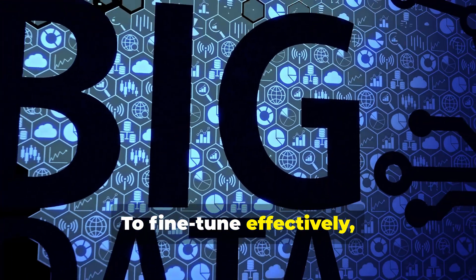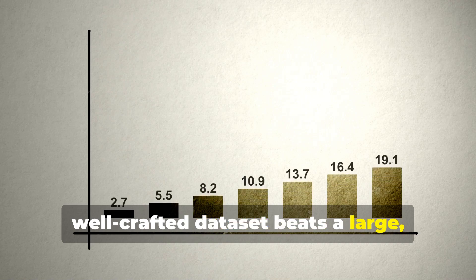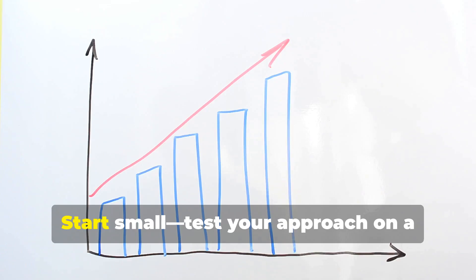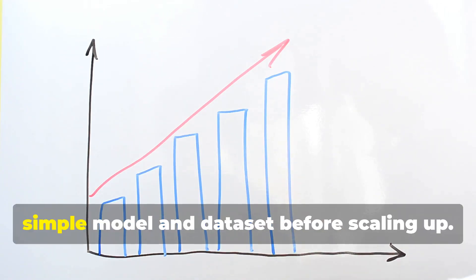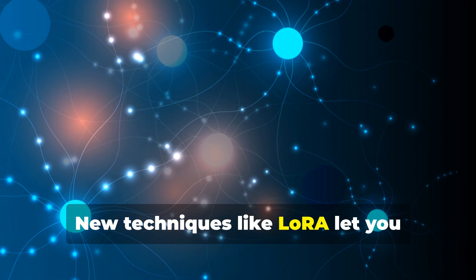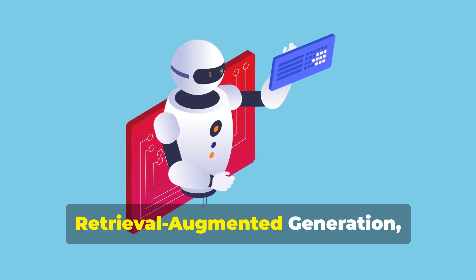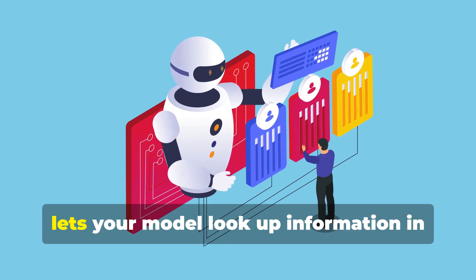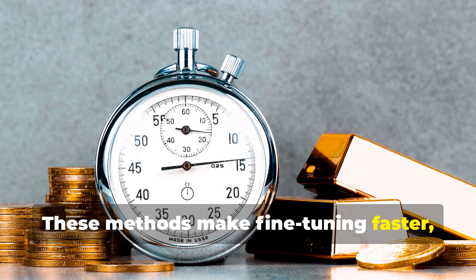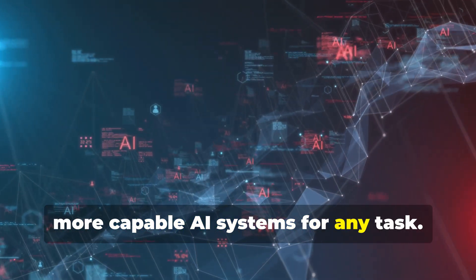To fine-tune effectively, focus on high-quality data — a small, well-crafted dataset beats a large, messy one every time. Make sure your examples clearly show the behavior you want the model to learn. Start small, test your approach on a simple model and dataset before scaling up, then iterate and improve. New techniques like LoRA let you fine-tune large models efficiently by training just a few extra layers. Retrieval-augmented generation, or RAG, lets your model look up information in real time instead of retraining. These methods make fine-tuning faster, cheaper, and more powerful.